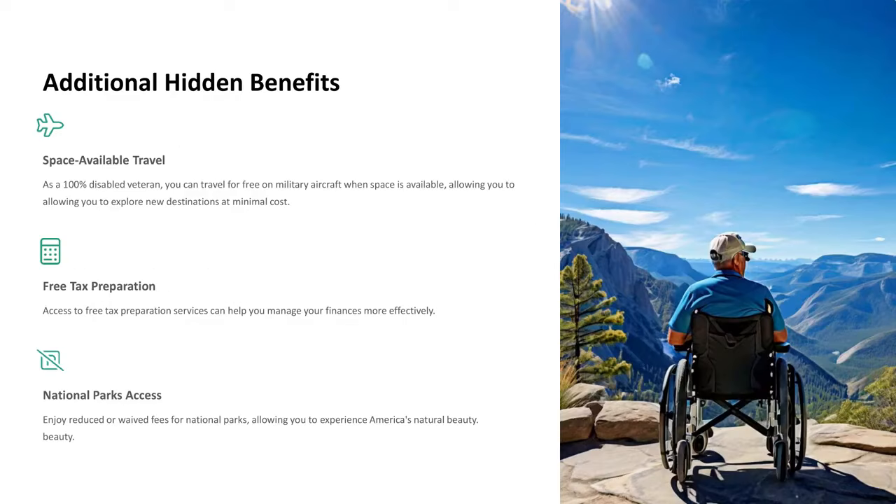Additional Hidden Benefits. Space Available Travel: As a 100% disabled veteran, you can travel for free on military aircraft when space is available, allowing you to explore new destinations at minimal cost. Free Tax Preparation: Access to free tax preparation services can help you manage your finances more effectively. National Parks Access: Enjoy reduced or waived fees for national parks, allowing you to experience America's natural beauty.